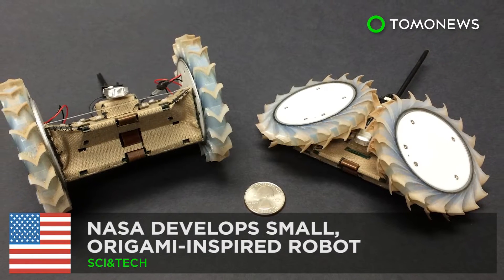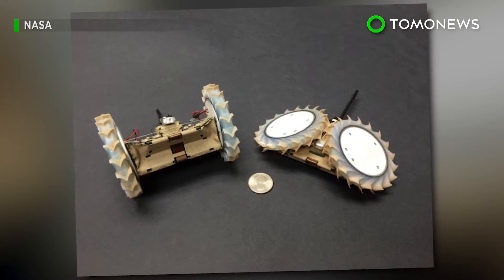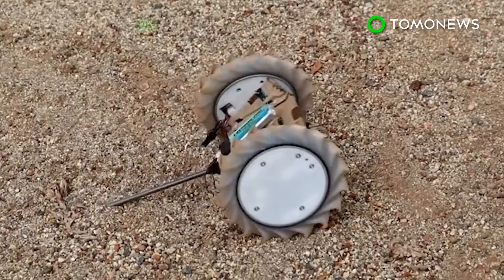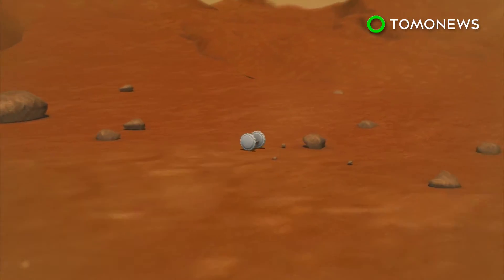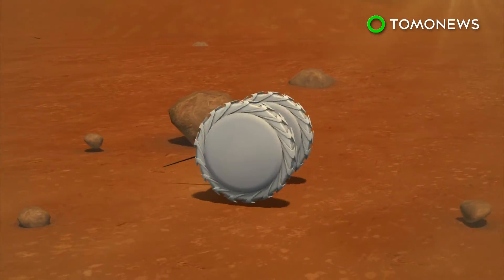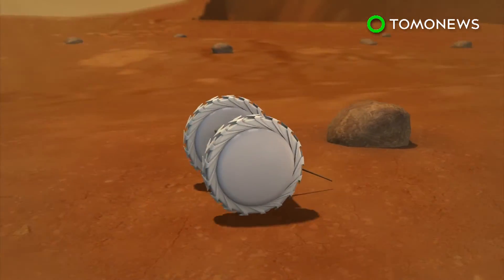NASA develops small, origami-inspired robot. Future rovers sent to do some interplanetary exploration could have some tiny scouts along for the ride. NASA has designed an origami-inspired robot built to reach terrains and fit into places larger rovers cannot access.